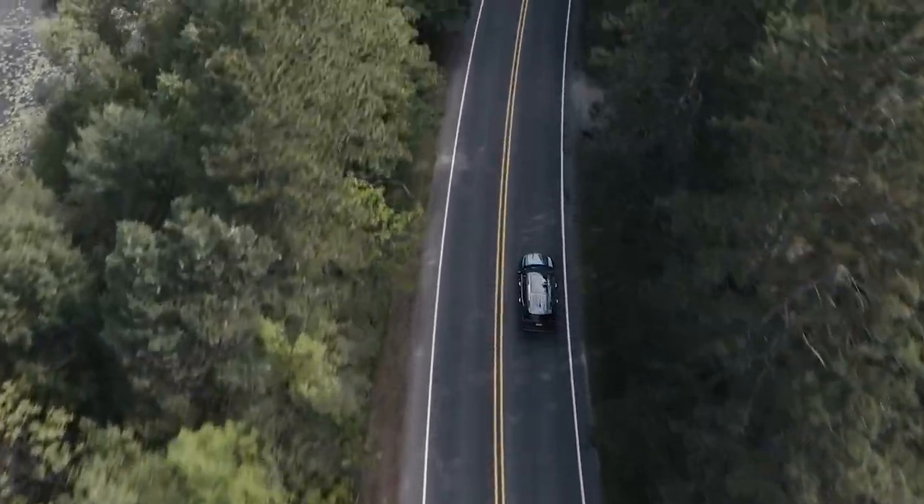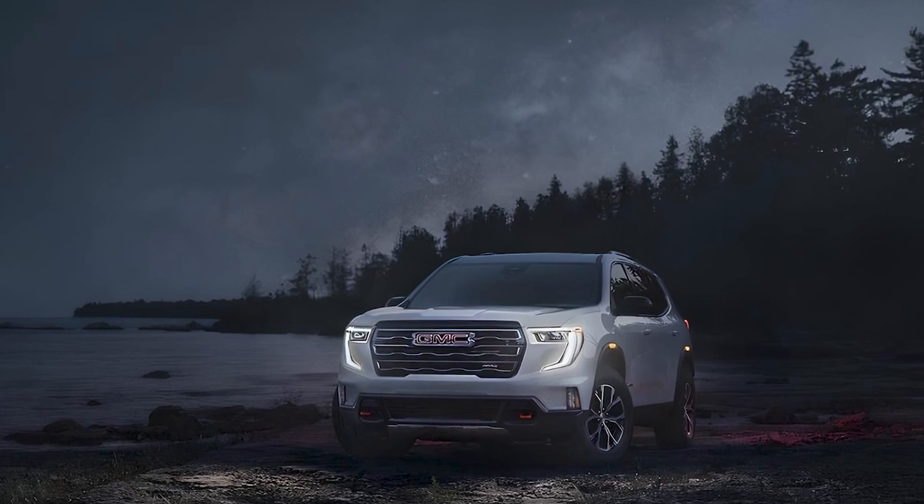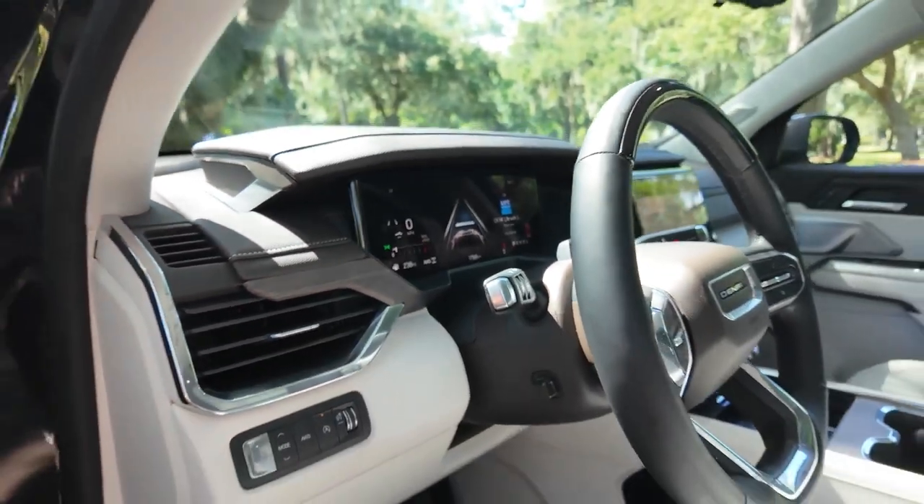GMC has equipped this SUV with a suite of advanced safety features, such as automated emergency braking, automatic high-beam headlamps, blind-spot monitoring, and lane-keeping assist.